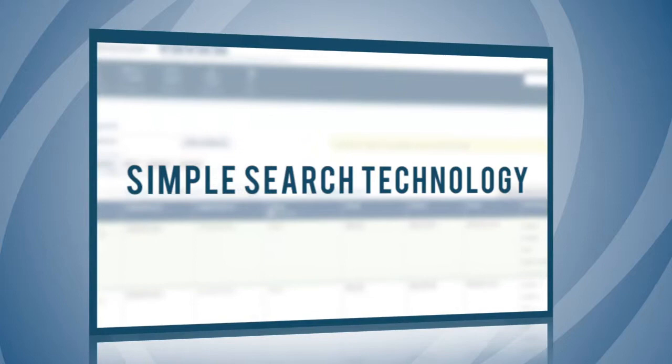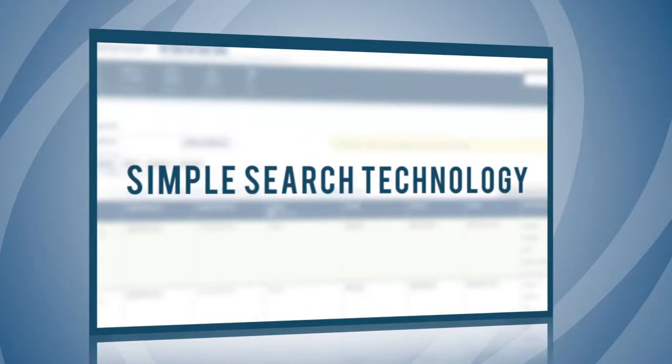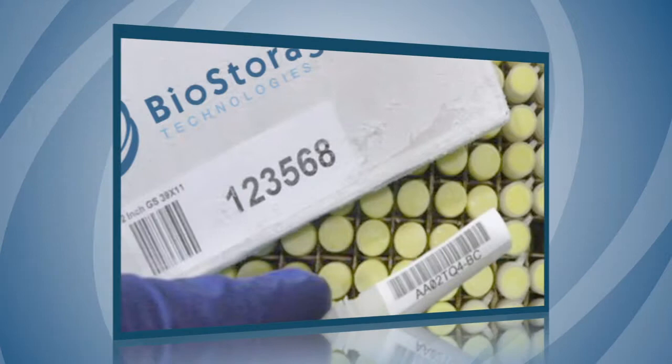Key features included within ISIS are: Simple search technology, custom data reporting, and global shipping requests.